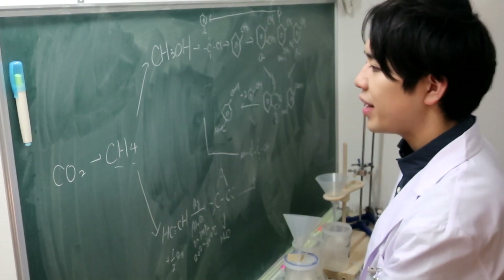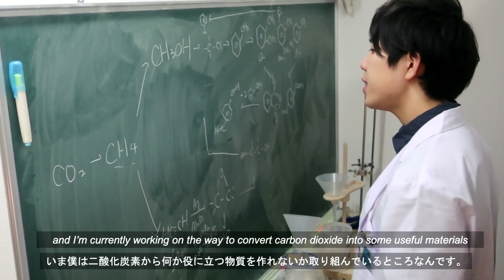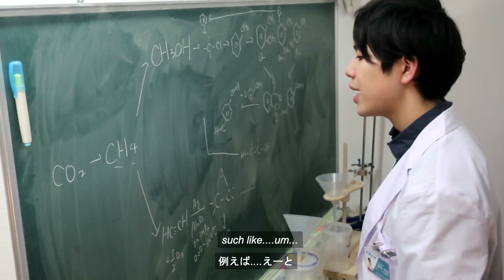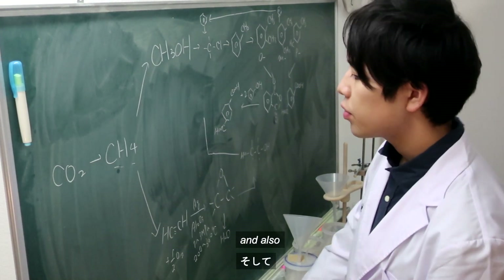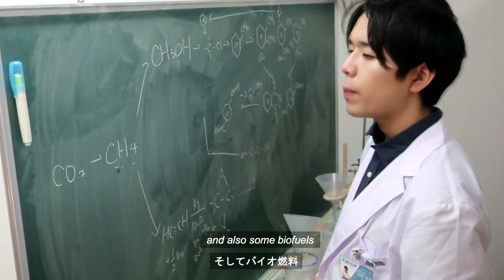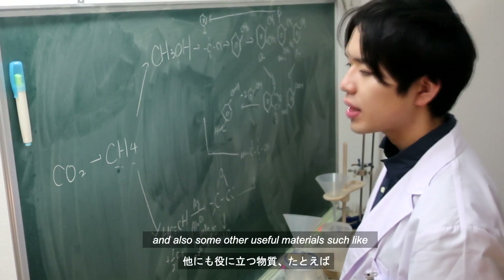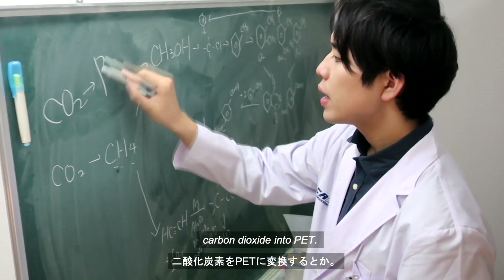This is my huge blackboard. I'm currently working on the way to convert carbon dioxide into some useful materials such as methane, ethanol, biofuels, and other useful materials — including converting carbon dioxide into PET.